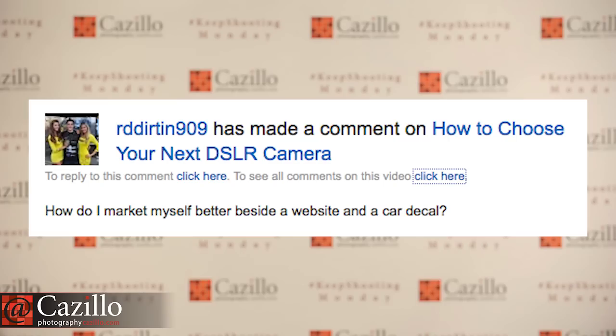How do you market yourself better besides a website and a car decal? I'm glad you have a website, but I am not a fan of promoting your services on your vehicle — I think it's tacky. More importantly, people will target your vehicle and steal your equipment, because you've essentially put a big banner saying 'I'm a photographer, come steal my gear.' It might not happen tomorrow or next week, but eventually someone will see you, follow you, and your stuff will get stolen. I strongly suggest removing that.